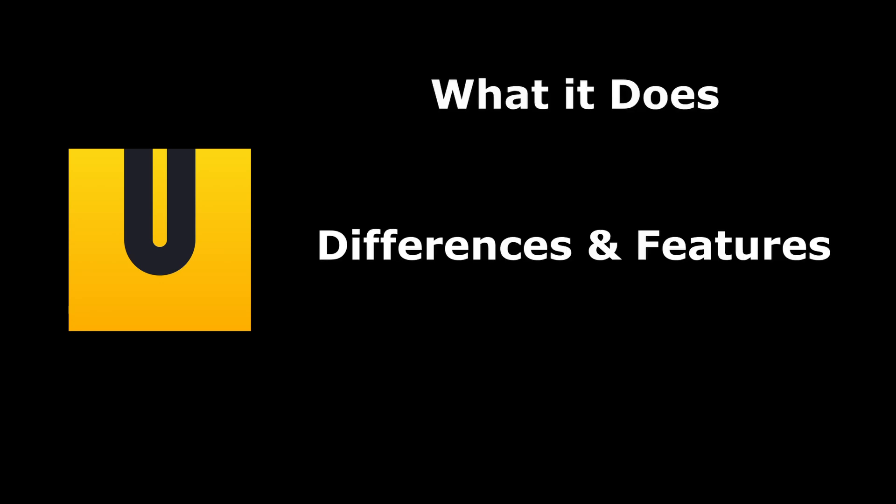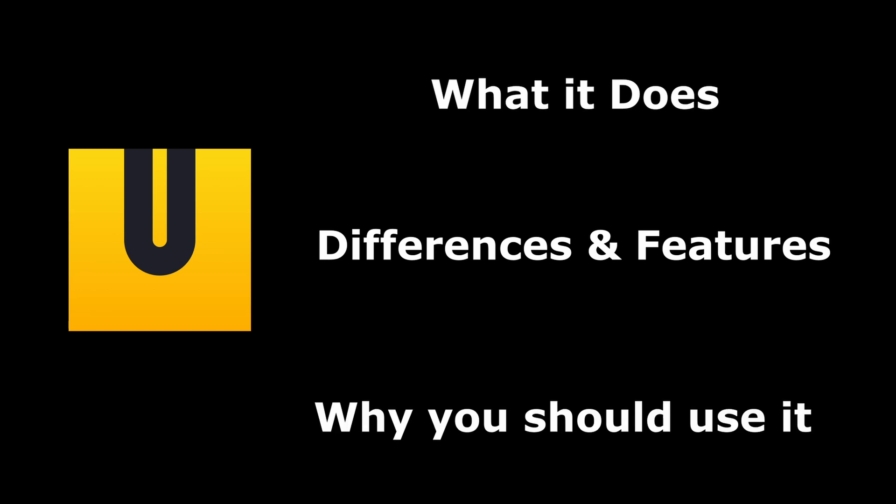Hey guys, in today's video we're going to be learning about the open-source Unstoppable Wallet, what it does, how it's different than other crypto wallets, and why you should be using it.